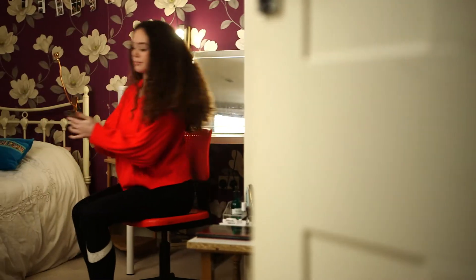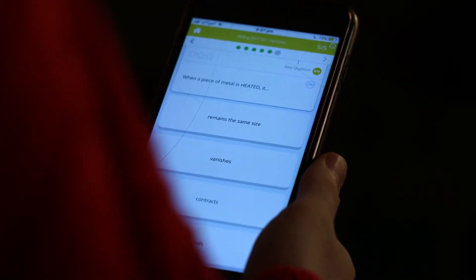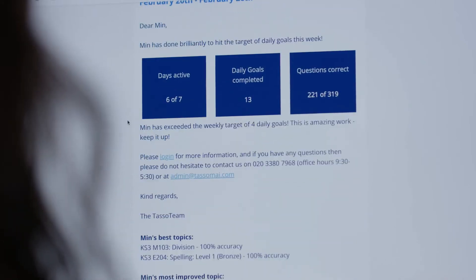We've decided to stay with the programme and my second daughter is now using it regularly as well. TASMI is really good for me because I'm quite a busy person, so I can do it wherever and whenever I can. Even if I just do it for five minutes, it's really helpful. I can log in and check her performance, and you get a weekly email that summarises the amount of times it's being used, which allowed me to keep on top of what was happening.